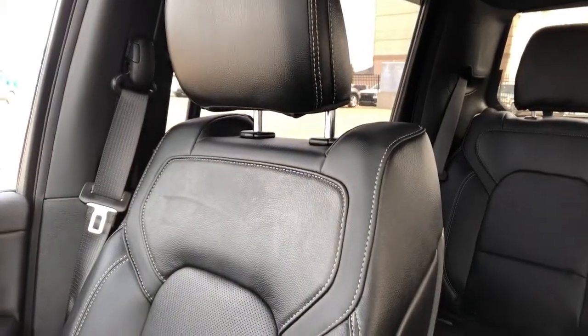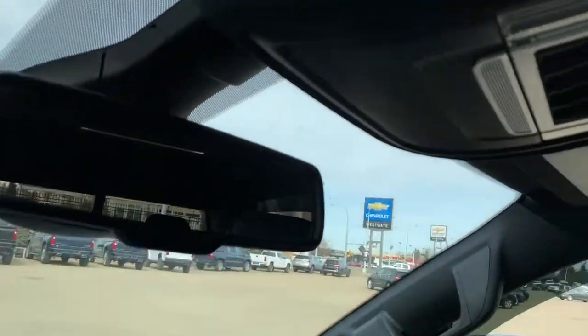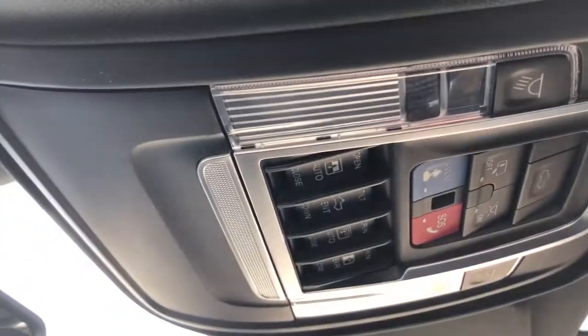Round badging. Front seats feature black leather with gray stitching in the lower portion and perforated leather. Above our rear view mirror we have our SOS controls. Full black headliner and panoramic sunroof overhead.